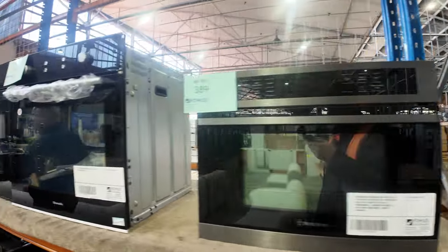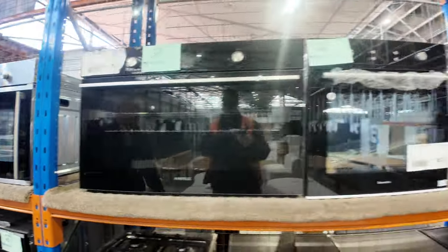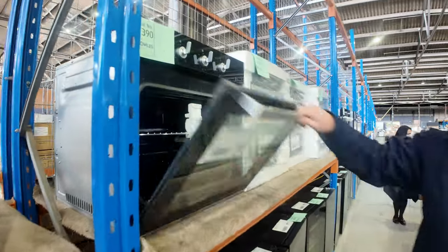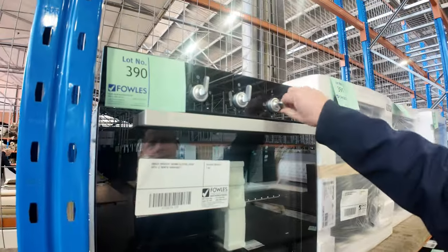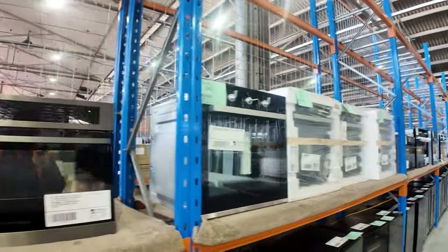Just having a look at these ovens — there's a nice Omega oven at $390. Have a look at that — beautiful, with the fancy knobs and a 12-month factory warranty. I like that one.